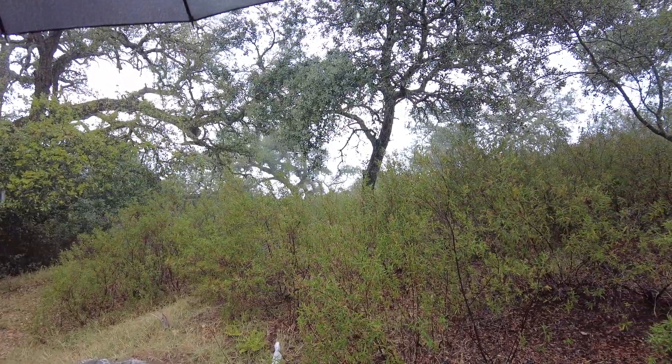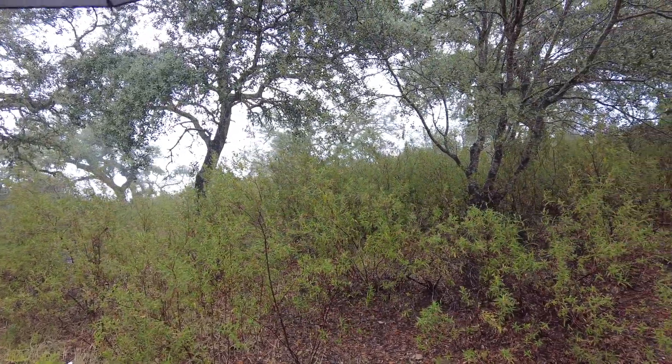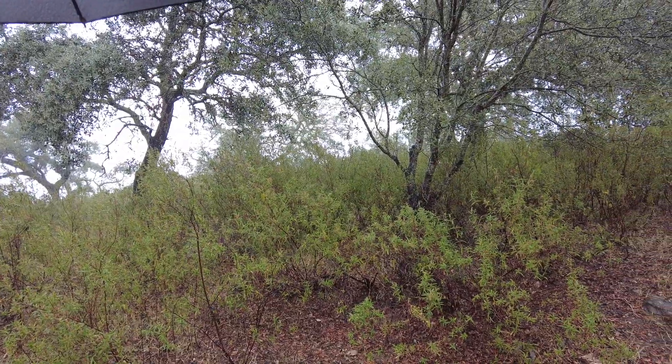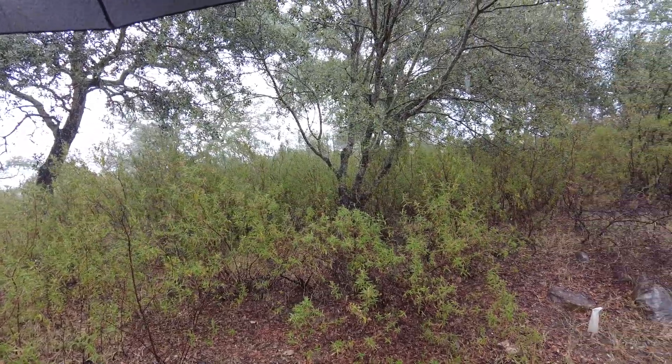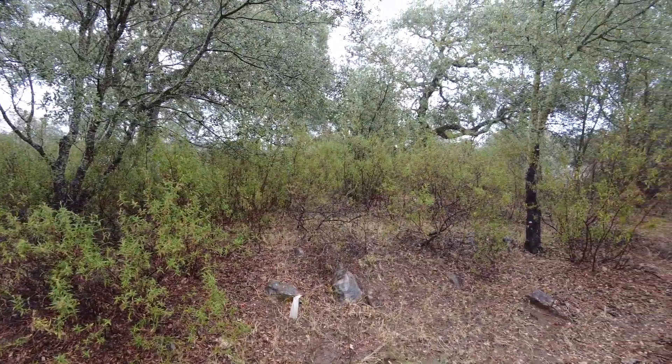Here we wonder what is natural because we want to be part of it. We document how we wrestle with what it really means, and we share that with anybody who's interested.